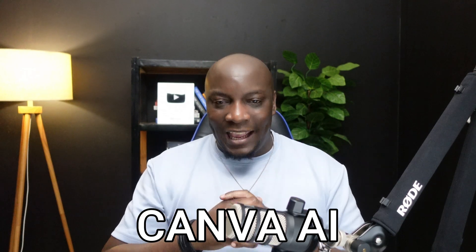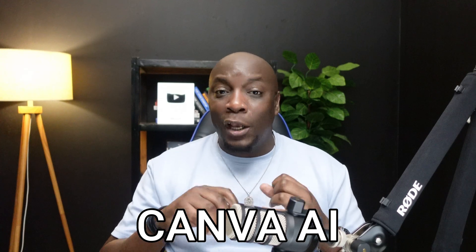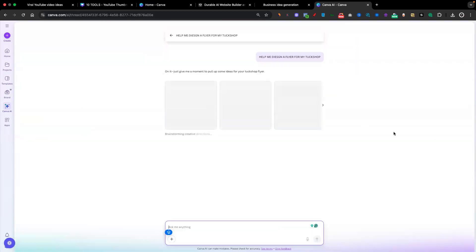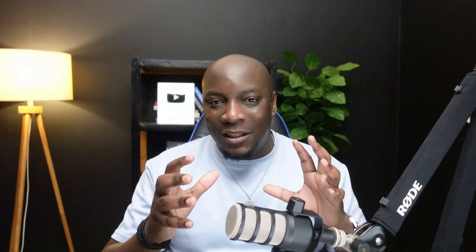Tool number two is Canva AI, also known as the Magic Studio. Gone are the days where you have to pay a graphic designer to make logos, posters, or flyers. You can simply tell AI to create these things for you, and in just a couple of minutes, it will generate images and visuals you can use to market your business. If you don't have a business yet, you can offer this as a service to other people who do — you don't have to be the expert, just ask AI and it will create it for you.